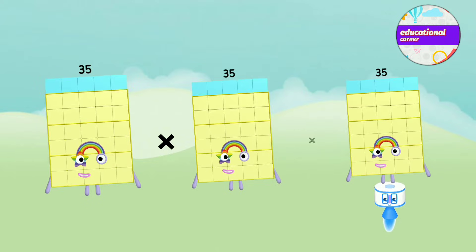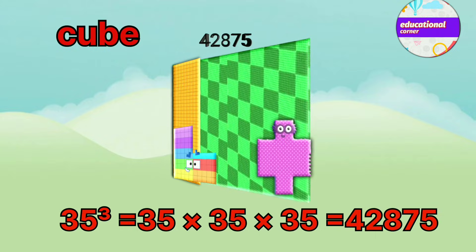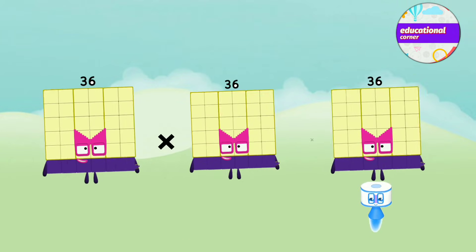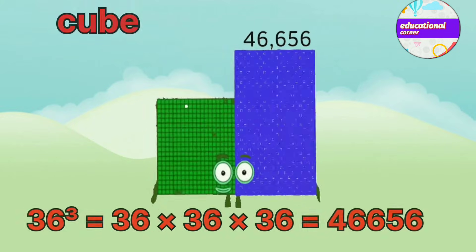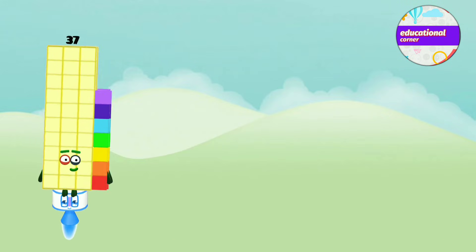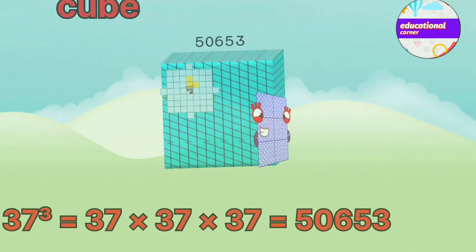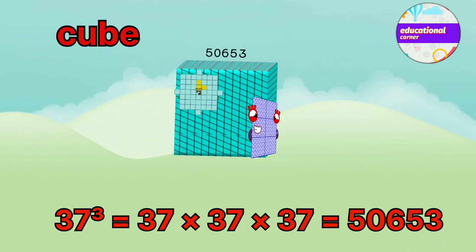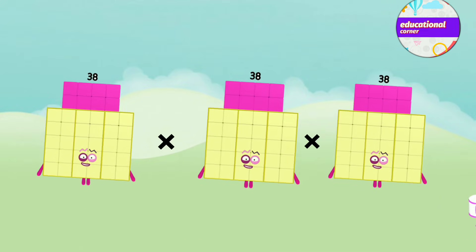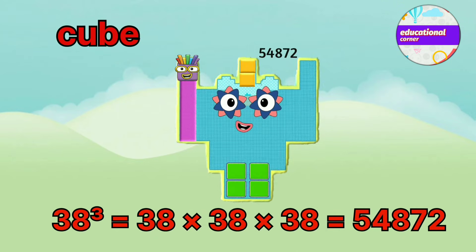35 x 35 x 35 equals 42,875. 36 x 36 x 36 equals 46,656. 37 x 37 x 37 equals 50,653. 38 x 38 x 38 equals 54,872.